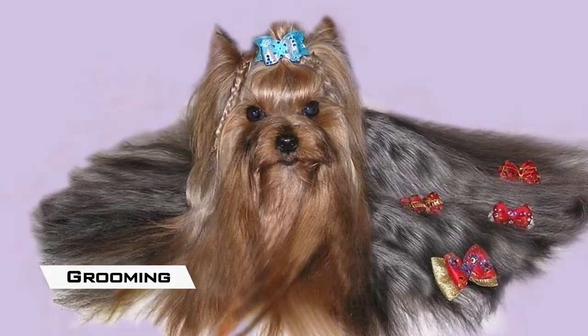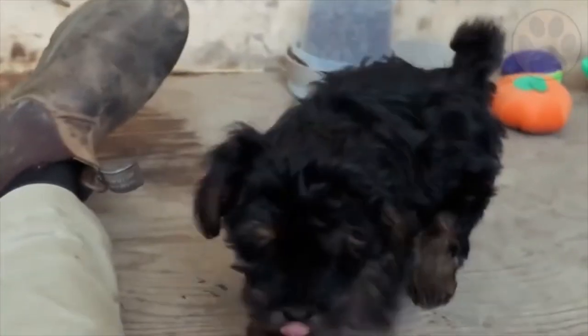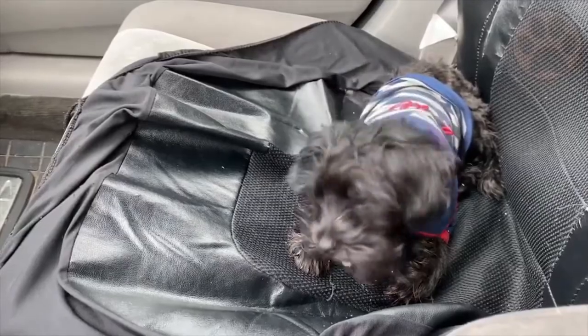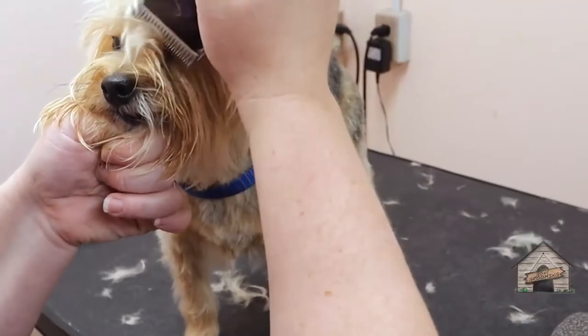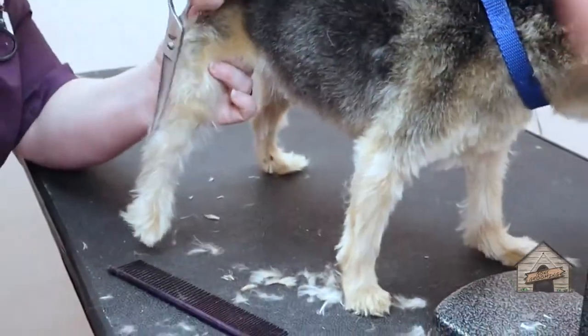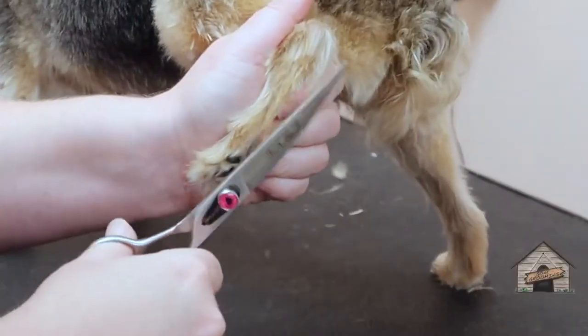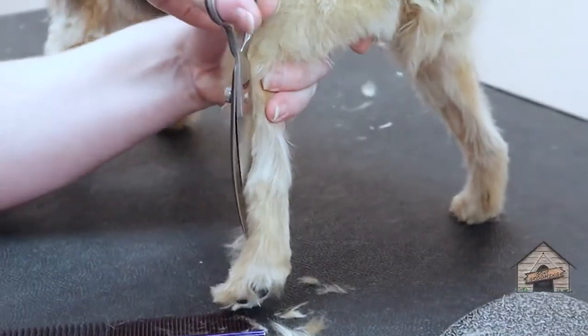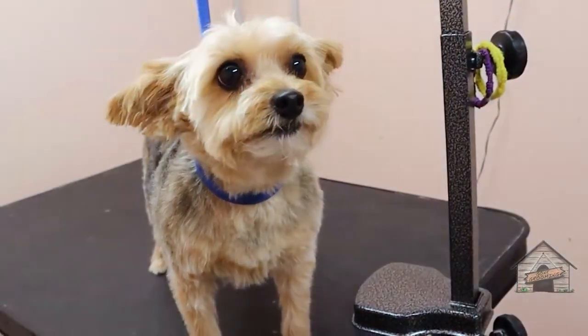Grooming: Yorkie Poos usually have a slightly scruffy coat, although it can also, like the poodle's coat, be curly. Grooming needs will vary depending on the coat, but all Yorkie Poos need regular, even daily brushing. Those with a curlier poodle coat require grooming every 4 to 6 weeks. Some owners learn to use clippers and do the job themselves, but most rely on professional groomers. It's essential to take proper care of the coat, because without regular grooming, it will quickly become a matted mess that can cause painful skin infections at the roots of the hair. Your Yorkie Poo's ears need to be kept clean and dry — clean them regularly with an ear cleaning solution recommended by your veterinarian.